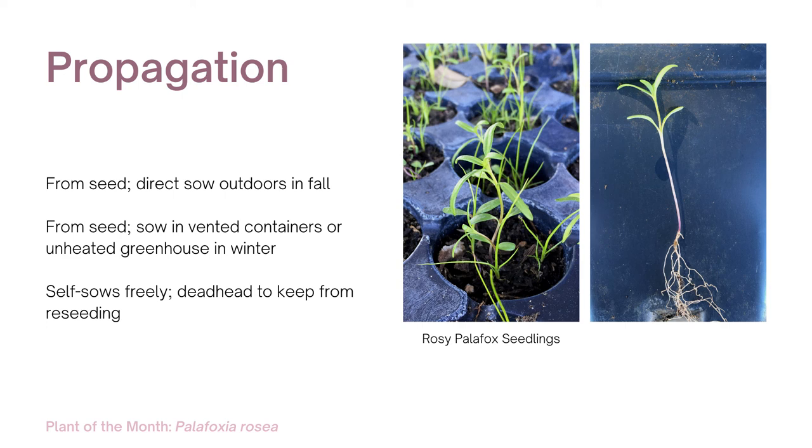Propagation is from seed. Sow directly in the fall or grow in containers or a greenhouse in winter. Palafoxia re-seeds readily. You'll need to deadhead if you don't want it to re-seed.